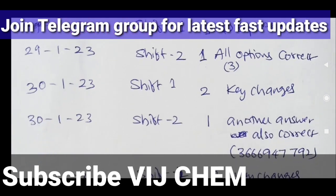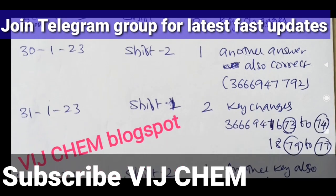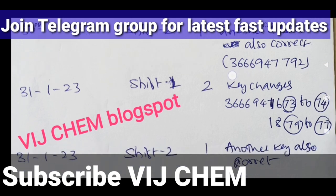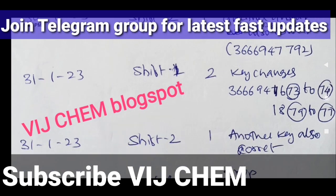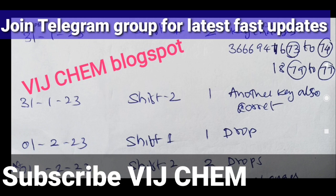For 31st January Shift 1, two key changes are made — specifically 73 is changed to 74, and 79 is changed to 77. For 31st January Shift 2, one additional option is considered correct. Additionally, another key in 31st January Shift 1 is also considered correct.